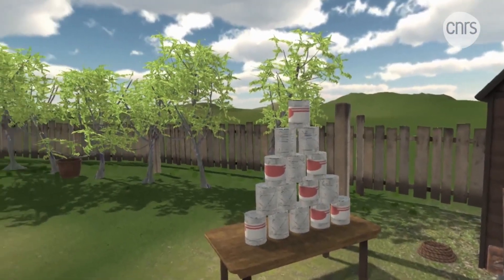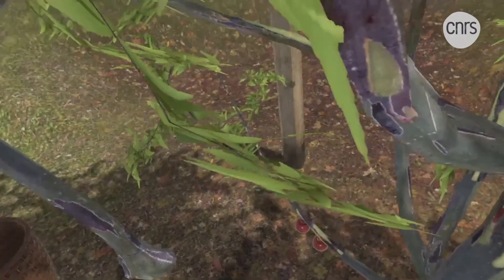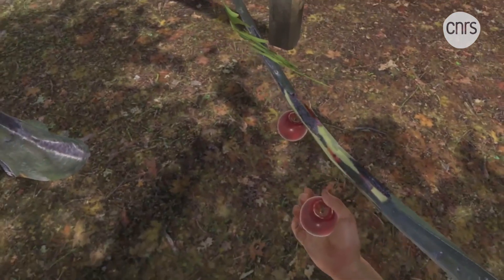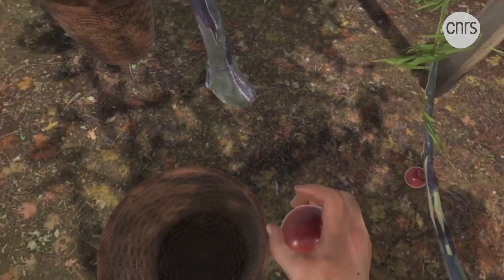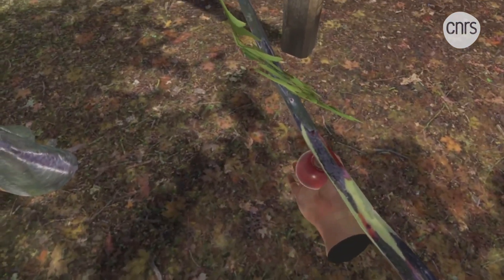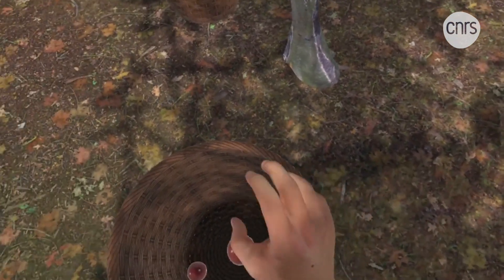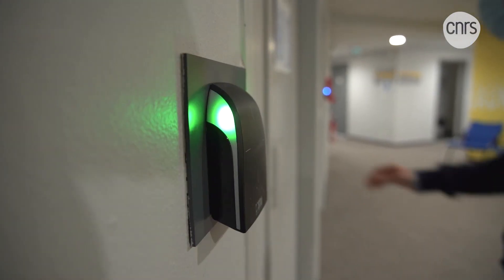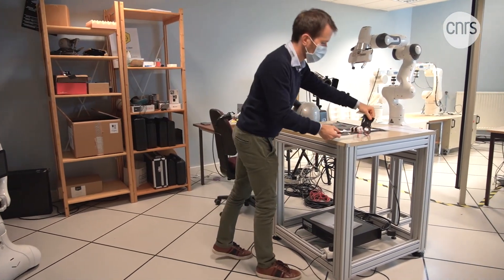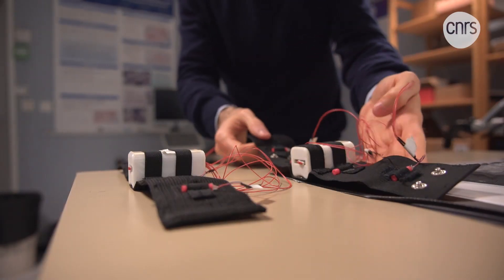Imagine stepping into a virtual world where you find yourself walking through a garden. You find an apple tree, pick an apple, and as soon as you grasp it, you can feel it in your hand as if it were real. You can even throw it into a basket. Here at the IRISA Laboratory in Rennes, scientists are working on a research project that aims to transform the world of virtual reality into a truly tactile experience.